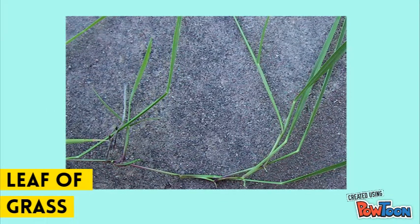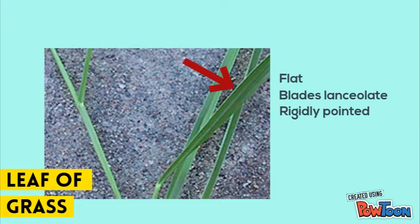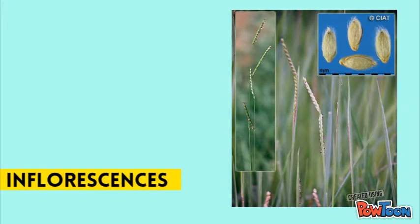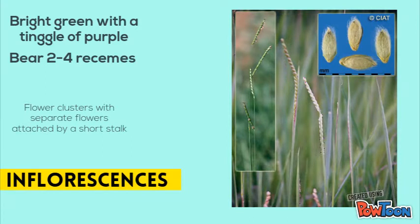Now let's take a peek into the leaf of the Corunivia grass. The leaf of Corunivia grass is flat, blade lengthened, rigidly pointed, 20cm long and can grow up to 5-16mm wide. The roots of Corunivia grass form a dense mat, which means they are connected to each other by a root, as shown in the picture. The inflorescence of the Corunivia grass forms a bright green with a tinge of purple and can bear up to 2-4 racemes. Racemes are the flower clusters with separate flowers attached by a short stalk, as shown in the picture.